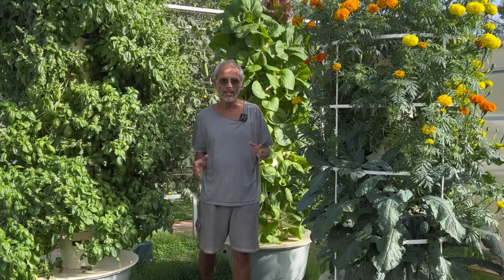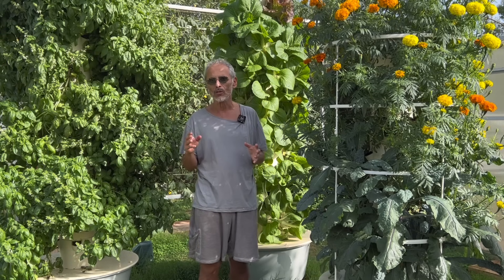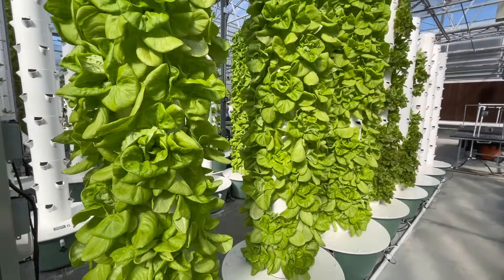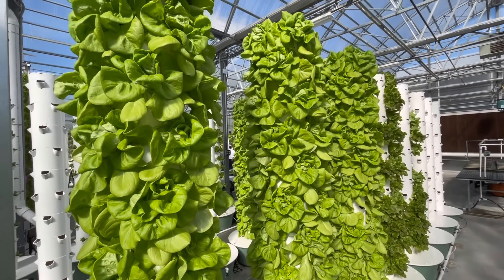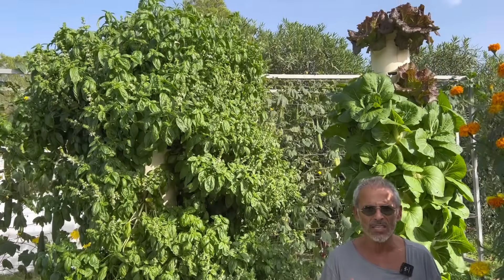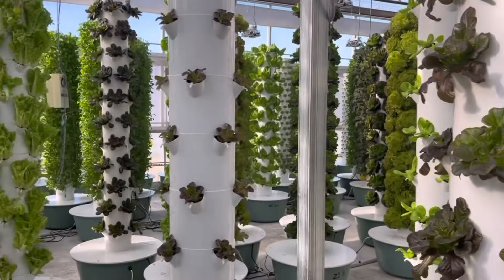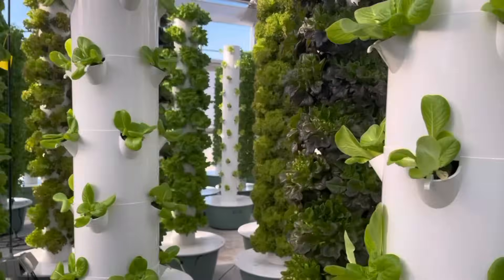The first benefit of a tower farm is water saving. When growing fruits and vegetables in a tower farm, we save on average 95% water in comparison to conventional soil farming. A tower like this will use one to two gallons per day, about 4 to 7 liters, but it all depends on the type of crops we're growing on the tower.